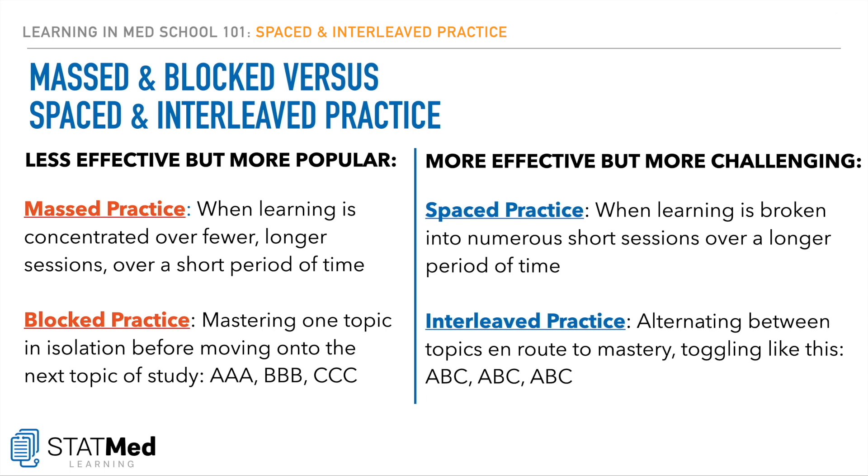With interleaved practice, we alternate between topics in route to mastery. So instead of mastering topic A before moving on to topic B, we toggle between the topics — going A, B, C, A, B, C, A, B, C.